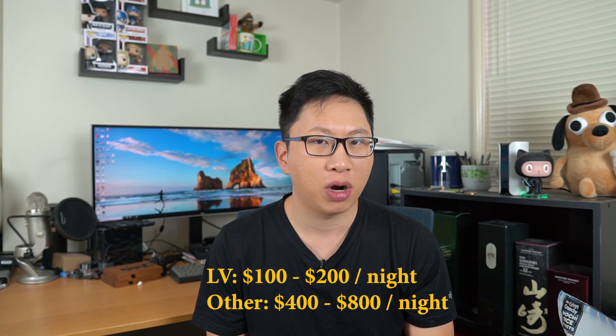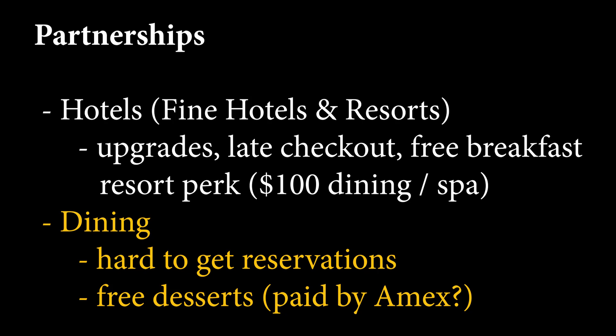If you're booking somewhere boutique or somewhere you don't have status, this ends up being pretty helpful. Chase also has a similar program called the Luxury Hotel and Resorts Collection (LHRC). It just depends on whether you stay at these places. Vegas is typically a pretty good place to use this because the rates for these properties tend to be more reasonable. The second benefit is restaurants — this one depends on whether the restaurant has a relationship with Amex. The big benefit is that you can get around the waitlist: if it's sold out tonight, they might have 5, 6, or 10 tables allocated to partners like Amex, so you can get a reservation when it's technically sold out.